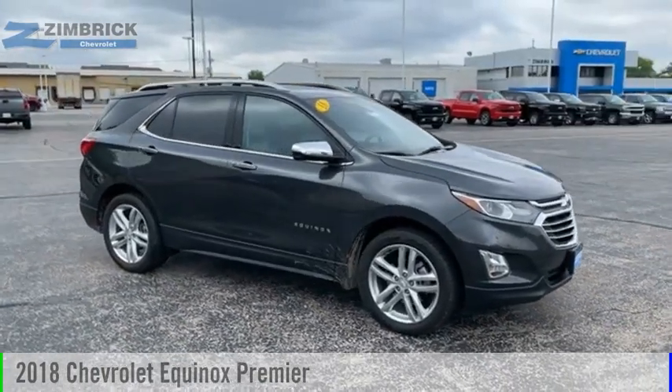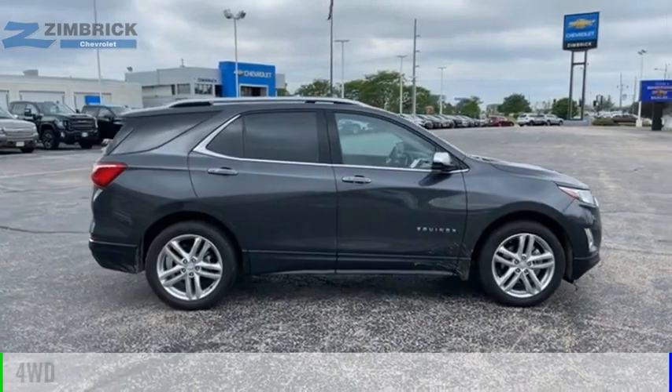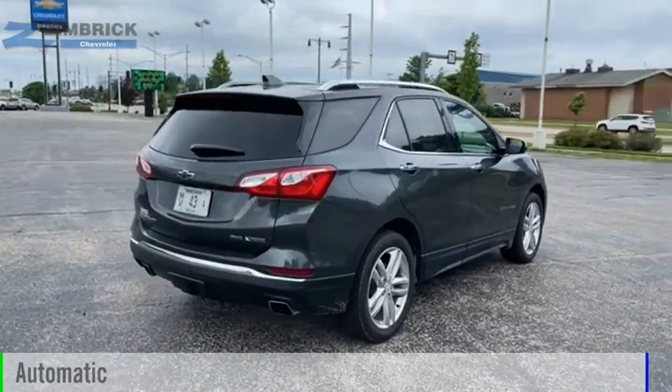You are going to love the 2018 Equinox. This vehicle is powered by a four-wheel drive, four-cylinder, 2.0-liter engine, and comes with an automatic transmission.